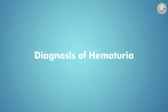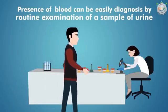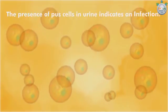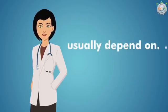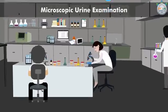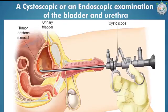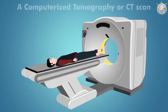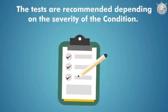Diagnosis of hematuria: presence of blood can easily be diagnosed by routine examination of a urine sample, which would confirm presence of red blood cells (RBCs). Apart from this, the presence of pus cells in urine indicates an infection. To diagnose hematuria, your urologist or healthcare professional would usually depend on various blood tests, microscopic urine examination, kidney biopsy, cystoscopic or endoscopic examination of the bladder and urethra, IVU (intravenous urography) — a test that uses X-rays and a special dye to assess your kidneys, ureter, bladder, and urethra — and computerized tomography (CT scan). Tests are recommended depending on the severity of the condition.